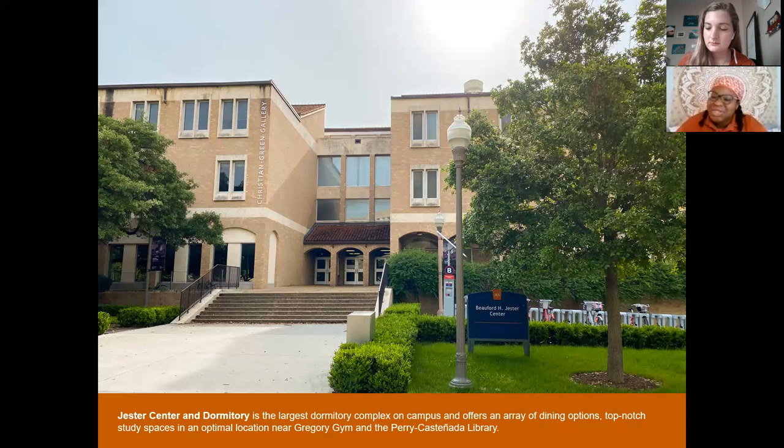If you live on campus, you'll also get a meal plan. This includes unlimited swipes at our buffet-style dining areas: J2, located directly inside Jester, and another one inside Kinsolving, our all-female residence hall that's open to everyone. You can swipe in at 9 a.m. and stay as long as you want. You also get 600 dining dollars — 300 each semester — which can be used at all our à la carte areas.